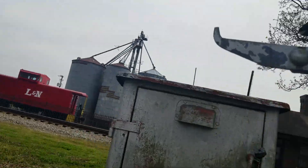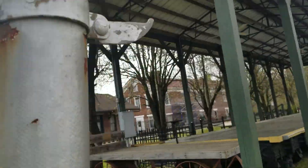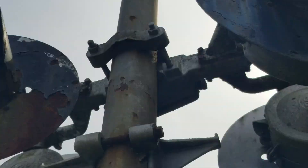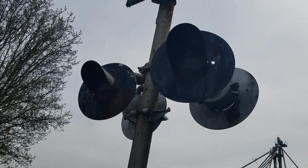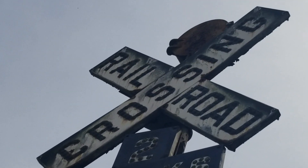Let me actually see if there's a DOT tag here. No DOT tag. The lights are GRS 8-inch lights. As you can see, they're not in the greatest shape. And then there's a cat-eye two-track sign and a cat-eye crossbuck.